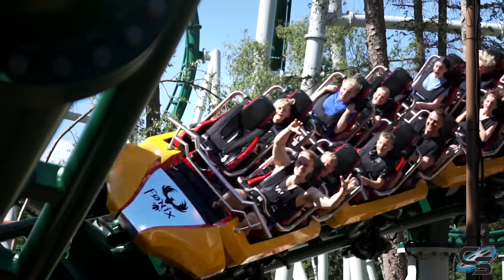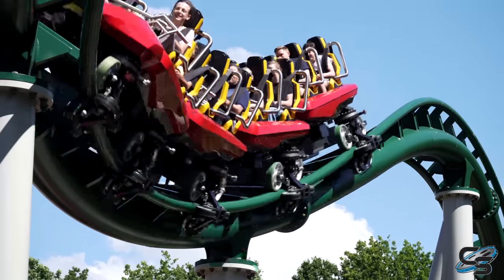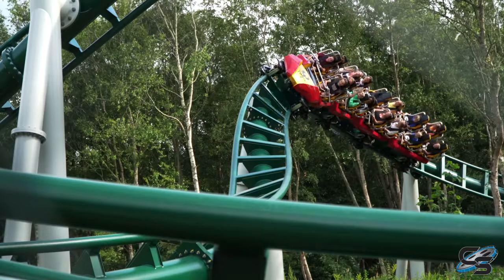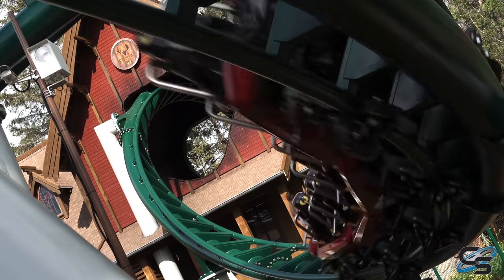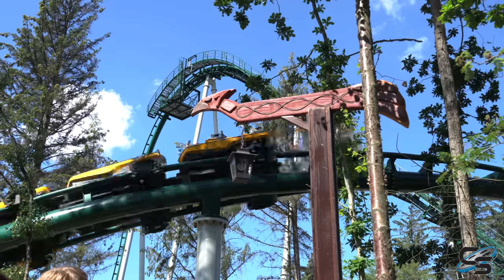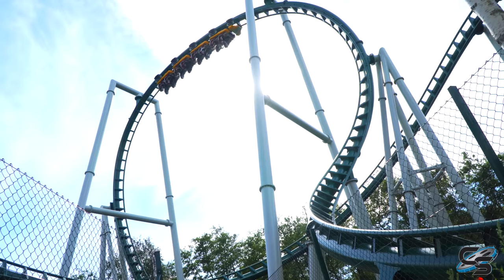Maybe it doesn't quite pull the forces that Paraton does, but Phonix just has an incredible, diverse mix of elements. Everything just works here. It's so smooth, it's got airtime, the station fly-through is so cool, and it just looks amazing nestled in the trees. Let me tell you, it will not be the last new Vekoma to make this list.